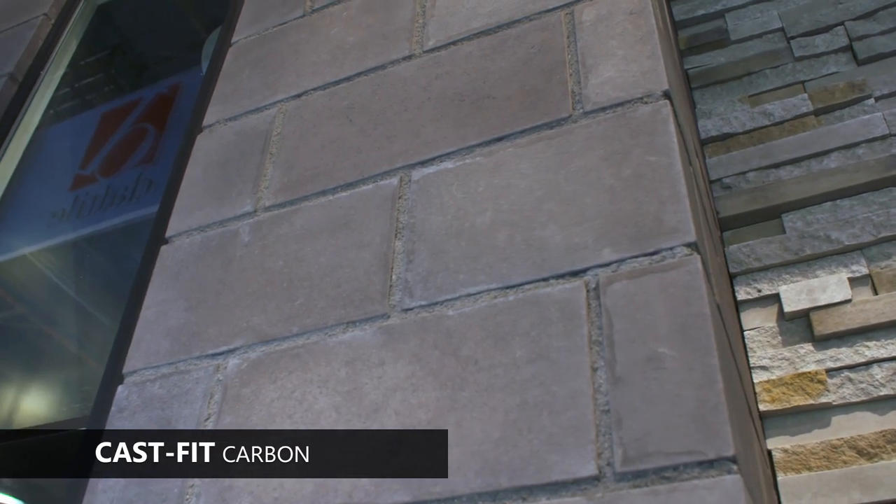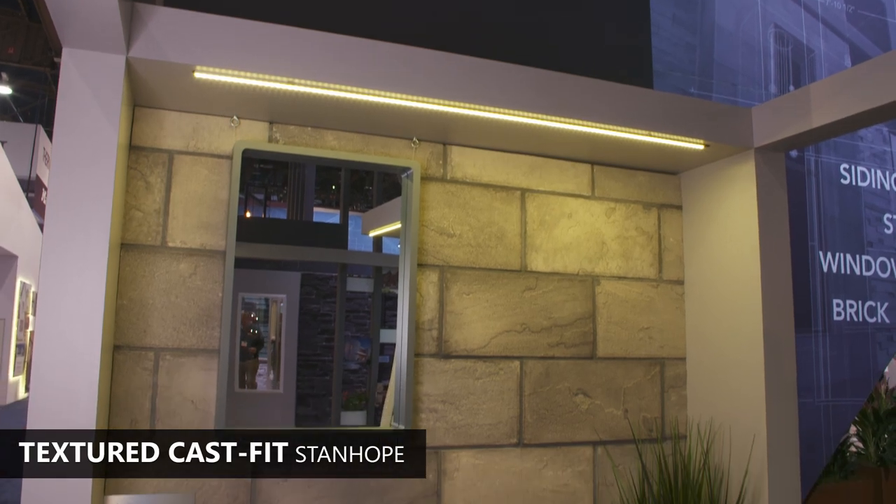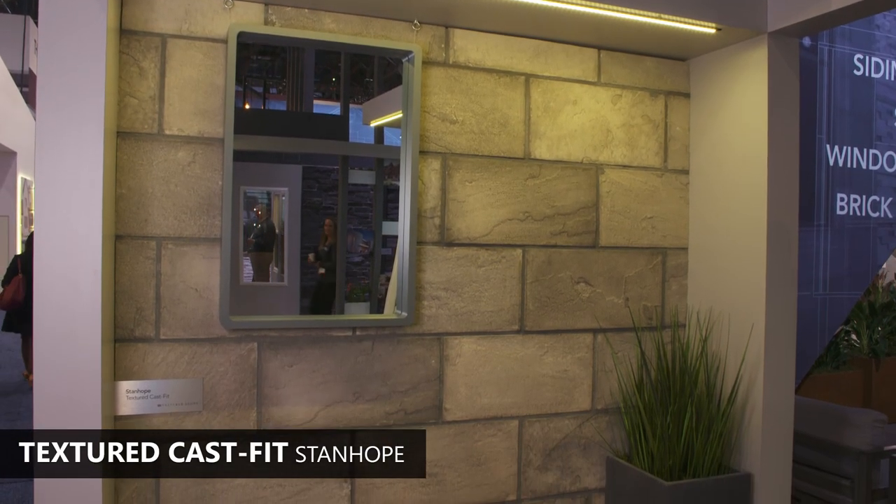The beautiful additions of both Carbon and Stanhope will provide architects and builders wonderful options for designing in both residential and commercial spaces. We're excited to launch these new products.